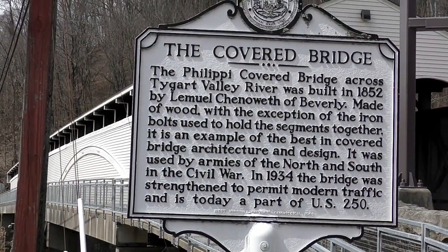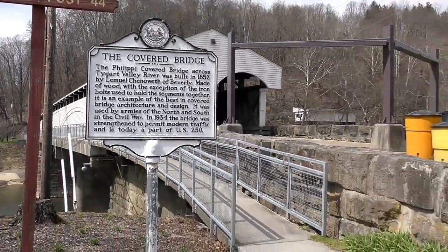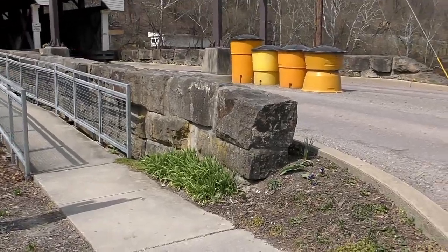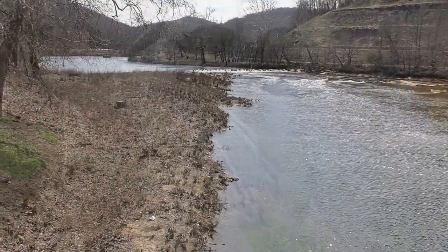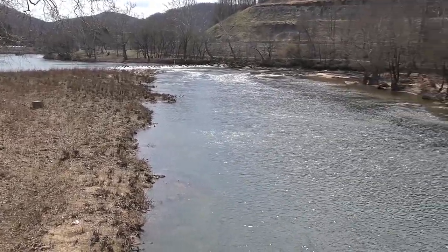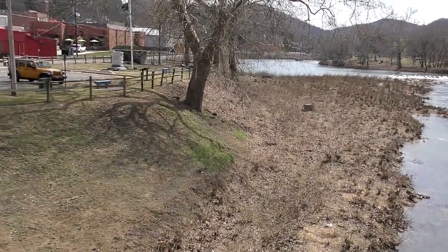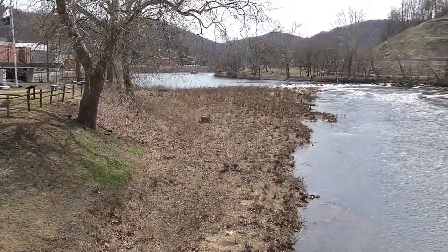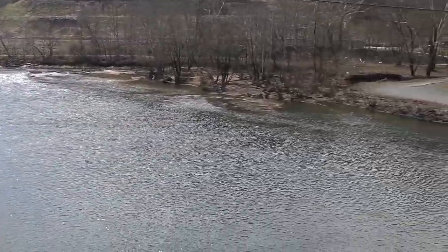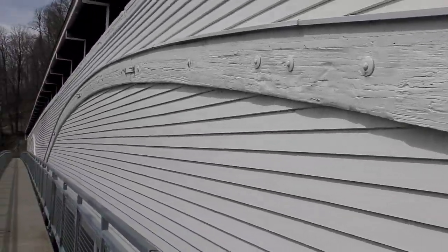Here's a little about the covered bridge. Now this burned down at one time and it was rebuilt from the ashes. It's a very windy day here in Philippi. Look at this bridge.